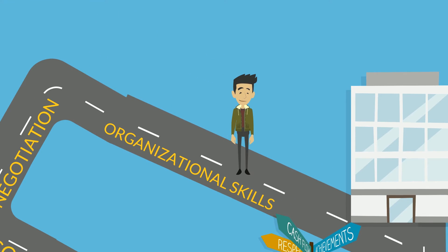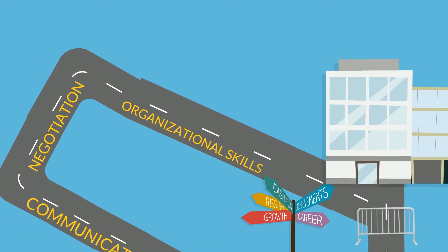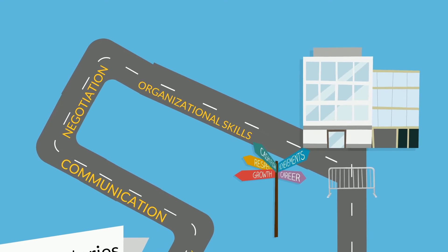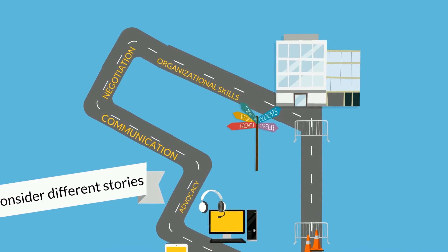A graduate with a disability may have had different experiences of work, sports, clubs and societies than other graduates. Their story is not a typical story during the recruitment process, and whether this is picked up at application stage or in conversation at interview, it is worth remembering that because they present differently, it doesn't mean that they are any less capable. In fact, they may bring something positively different.